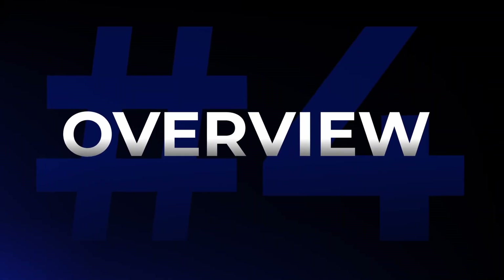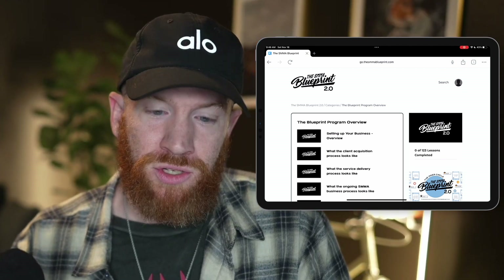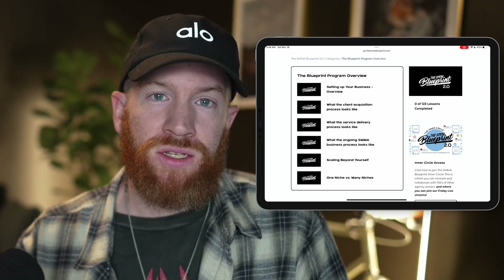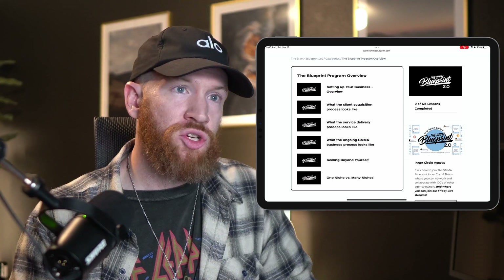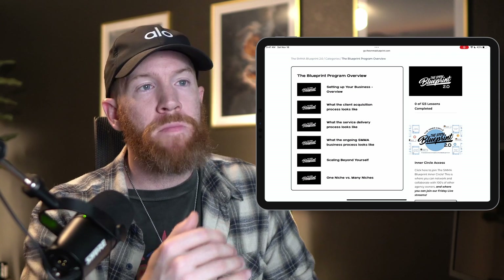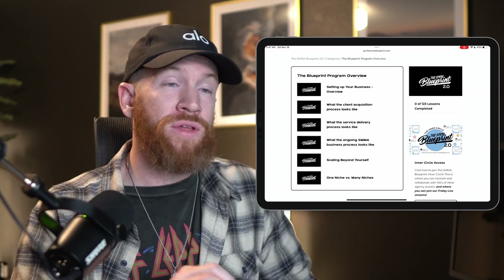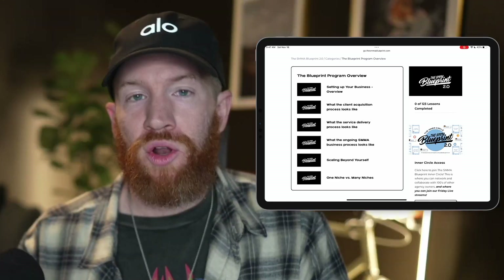In the next module, we get into the meat and potatoes — this is a full overview of the entire SMMA model. This is what you're going to learn, the order in which you'll learn it, and what the entire SMMA business looks like from start to finish. What does it look like to set up your business, get clients for the first time, and deliver services? Basically, this is an entire masterclass — an MBA — in running a social media marketing agency, giving you a bird's eye view so you have context for everything you're learning.